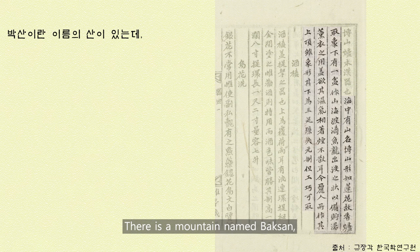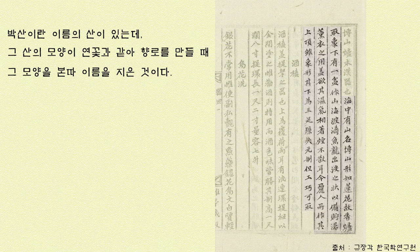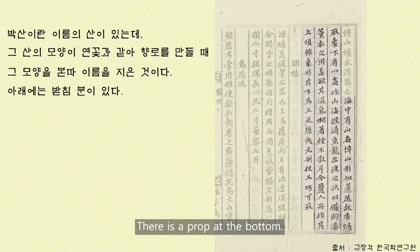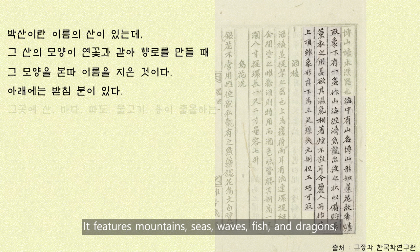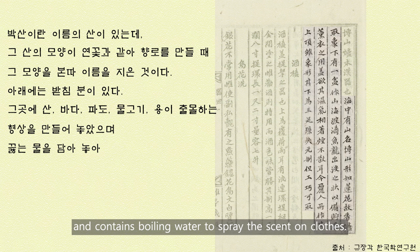There is a mountain named Baxin, and the shape of the mountain is like a lotus flower, so it was named after the shape of the incense burner. There is a prop at the bottom. It features mountains, seas, waves, fish, and dragons, and contains boiling water to spray the scent on clothes.